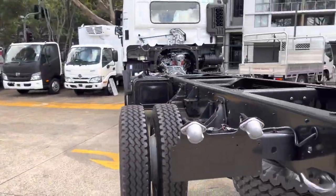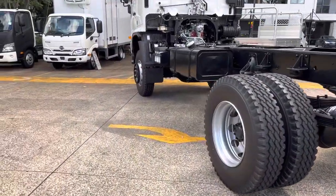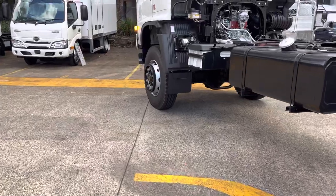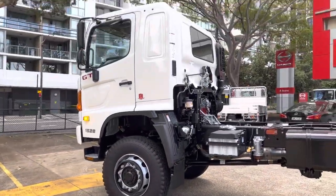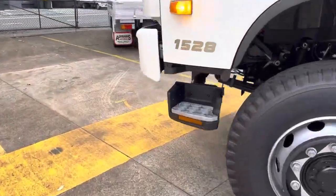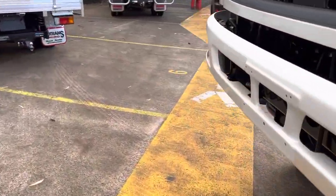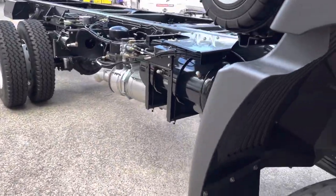It's got a fuel tank and some decent ground clearance. These come in a crew cab configuration or just a single cab depending on what you need. This one's a single cab three-seater, and it comes fitted with an Allison automatic transmission, the 2500 series, to make it an easy and pleasant drive.